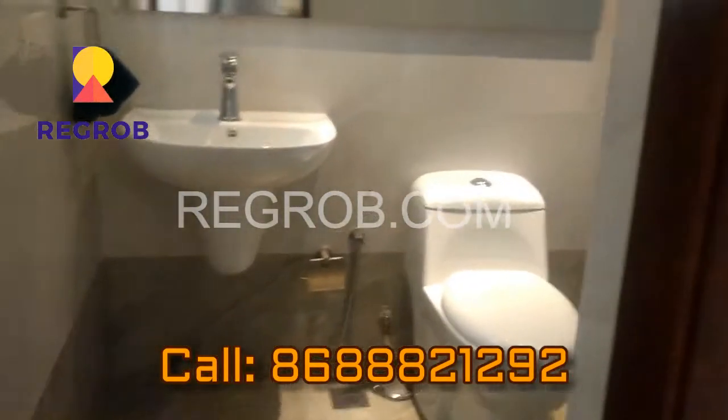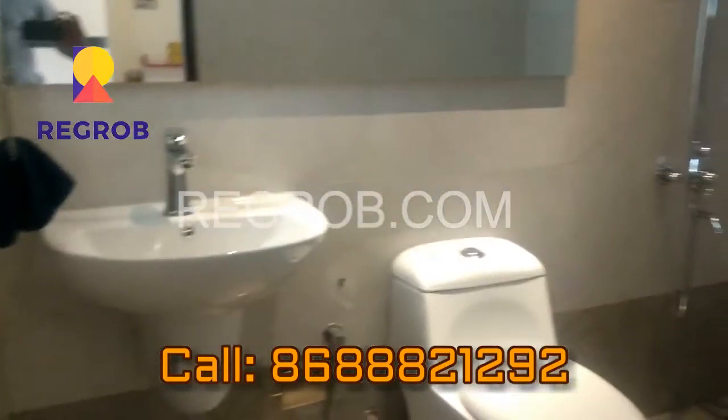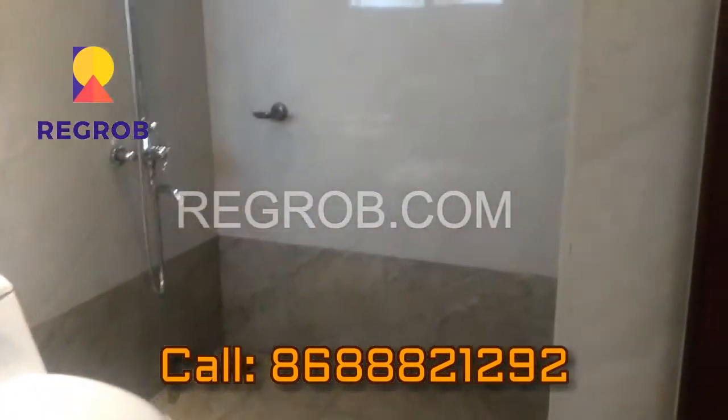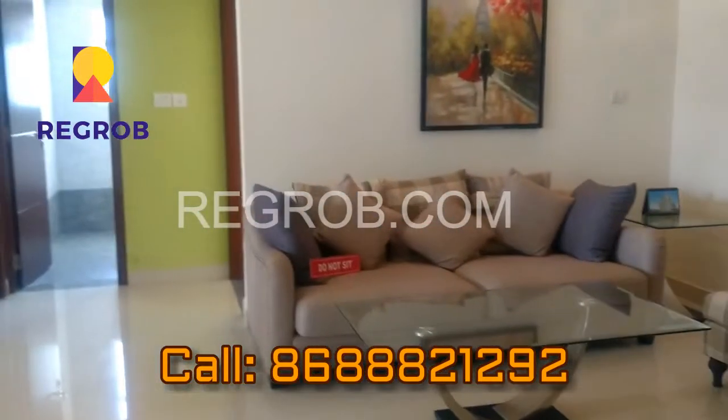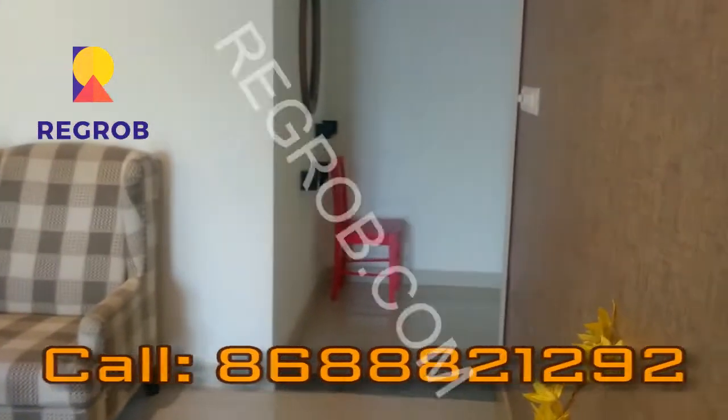Thank you friends for watching. For more real estate updates, please subscribe. For real estate bookings, do call us on the given number. Thank you — Regrob.com.